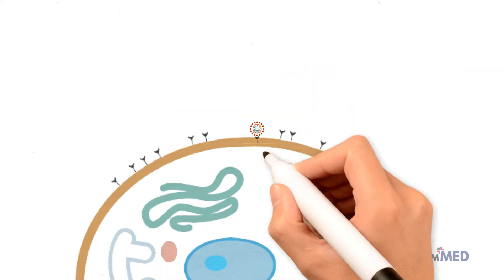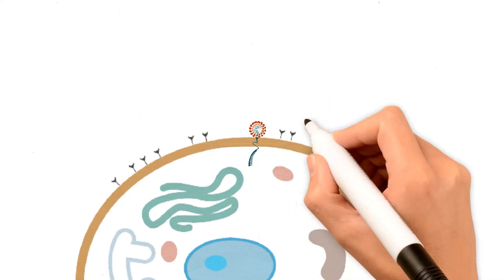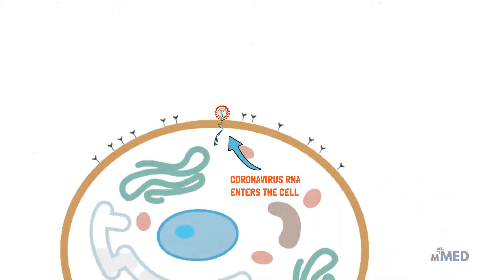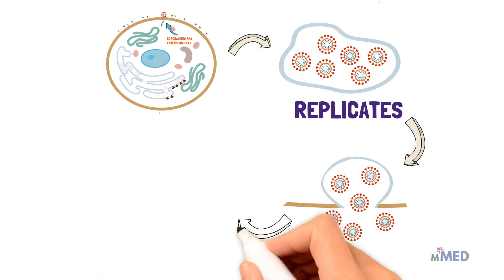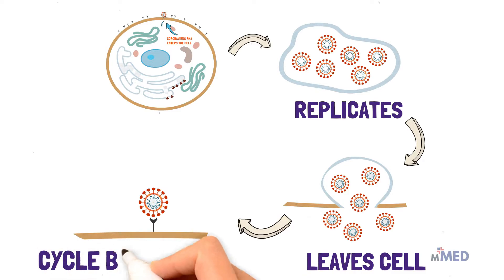Viruses can't reproduce by themselves. That's why viruses have two jobs: to invade our living cells and turn them into virus-making factories. The coronavirus binds to a receptor on the surface of a living cell and injects its RNA into it. One virus-infected cell can produce hundreds to thousands of viruses. The newly assembled viruses travel in a special compartment to leave the cell, and then the cycle begins again.